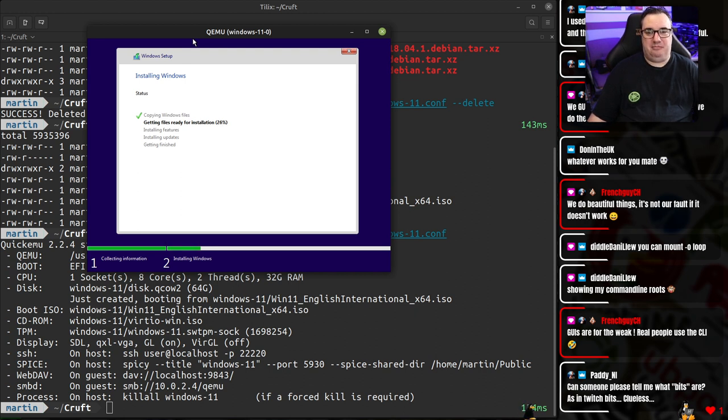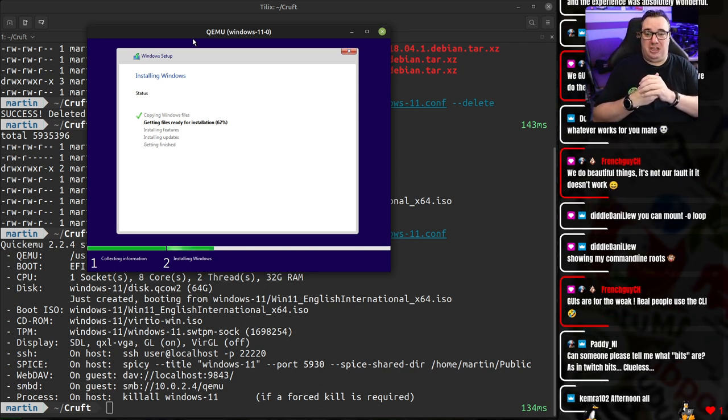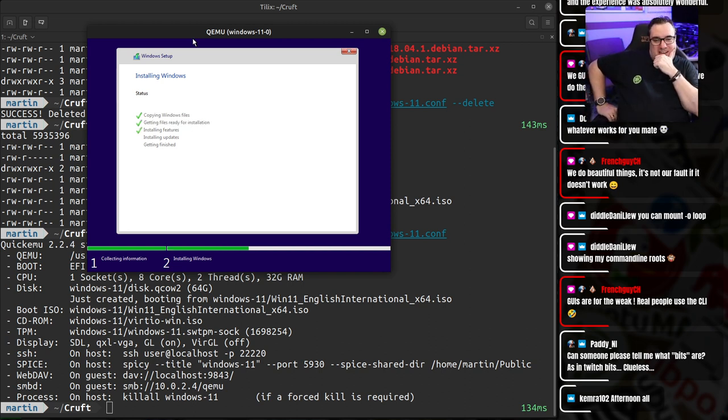We've talked about the Z-Sync stuff. Paddy says he used QEMU to set up a Windows 11 VM and the experience was absolutely wonderful — that is what we're aiming for. Yannick says GUIs are for the weak and real people use the CLI — I disagree. The terminal is the ultimate keyboard macro, but you don't need to use it; if you can flex it, it's a really useful tool.